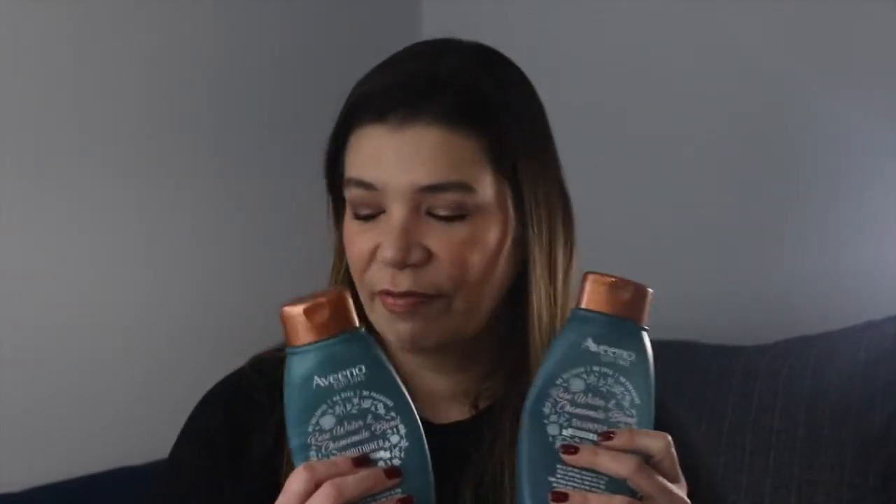Let's start with hair. I have a shampoo and a conditioner from Aveeno — the rose water and chamomile blend. I've been loving anything that smells like roses for some time now. This shampoo and conditioner have that scent and they were really nice. I've already repurchased them and have them in my rotation as my next ones to use. They smell really nice and Aveeno hair products have always worked well for me.